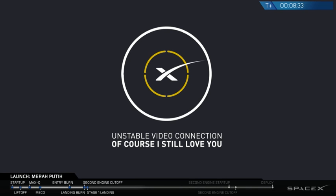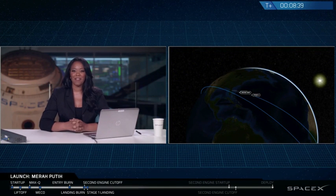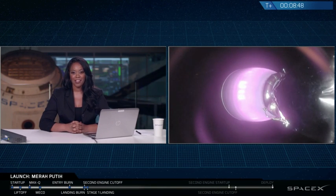So we lost the video right there, but hopefully we will get that back. We have heard that we've had a successful second engine cut off and that stage 2 is in a good orbit. Hopefully we can get a view on that drone ship if everything stabilizes, but we'll give you an update on the status of the first stage once we get it.